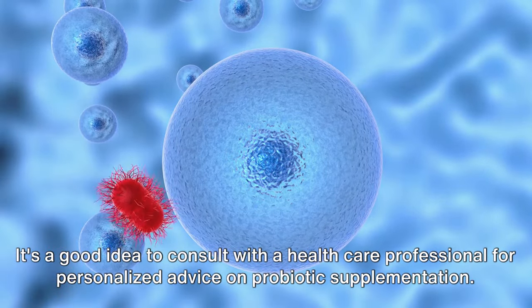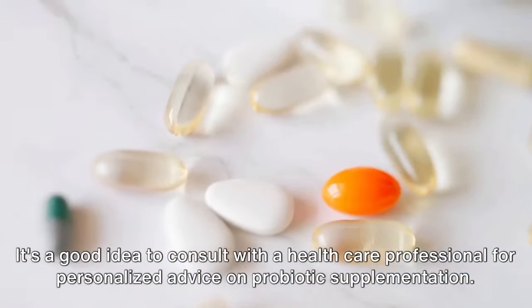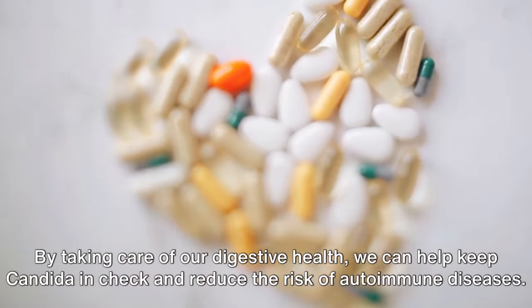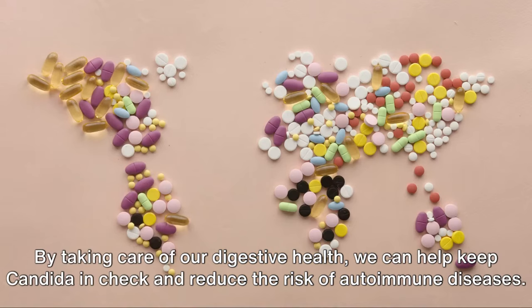It's a good idea to consult with a healthcare professional for personalized advice on probiotic supplementation. By taking care of our digestive health, we can help keep candida in check and reduce the risk of autoimmune diseases.